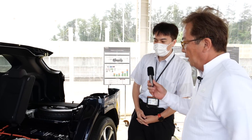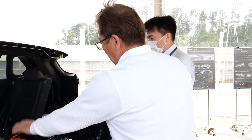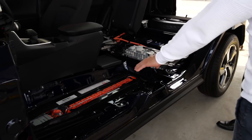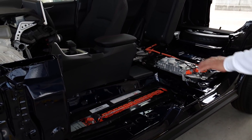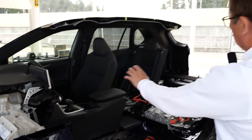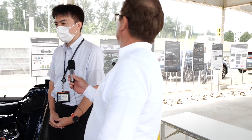工夫と工夫をしていきました。EVと一緒でなるべく重心の低いところ、床下にバッテリーパックを入れています。テスラとかみんな同じですよね。ここからたくさんの電気を使って前と後ろのモーターに使えるわけですが、資料を読むと。